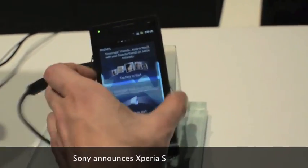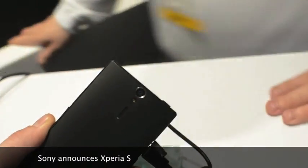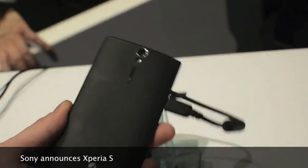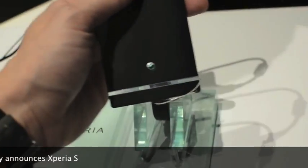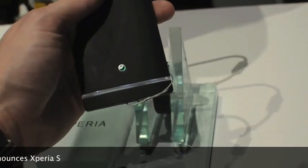It has a 12-megapixel Exmor R camera on the back, also NFC support, and it is PlayStation certified. And then along the bottom here, it's actually fully transparent all the way through the phone, which is a clever design touch, but not necessarily super useful.